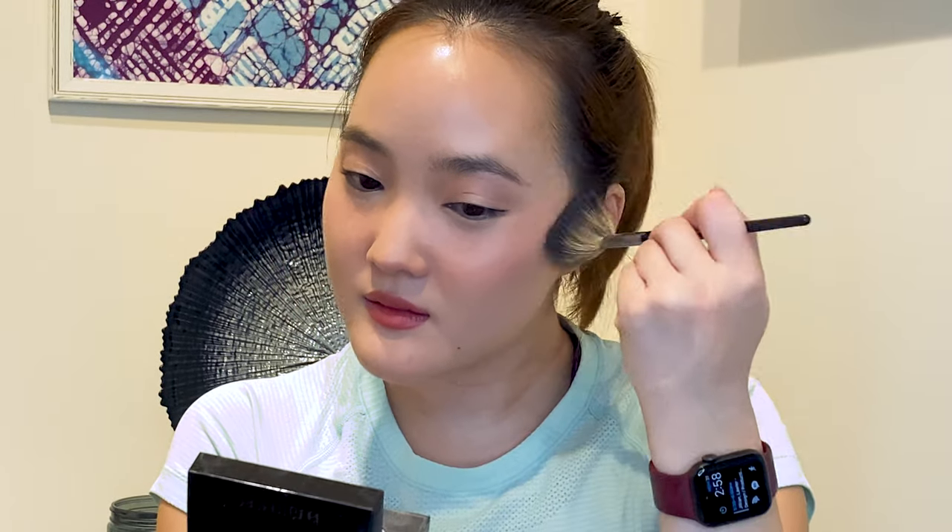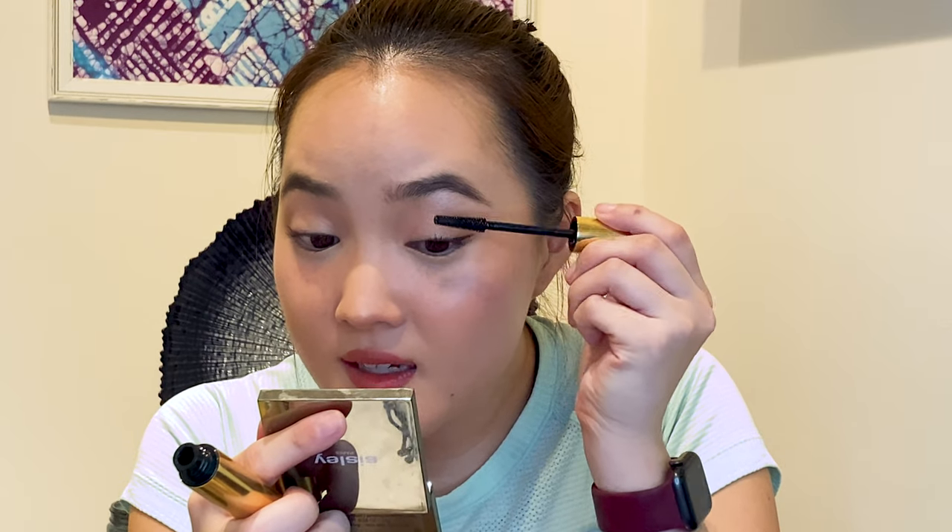I'm gonna add some highlighter to my skin — this is the Laura Mercier Baked Highlighter. Adding some to my brow bone. For this look the skin is the most important. Now the last step is throwing on some mascara.